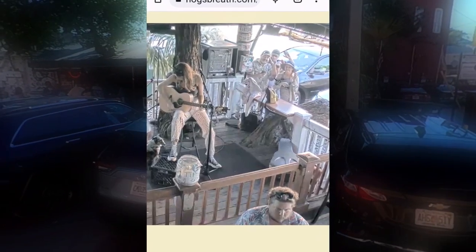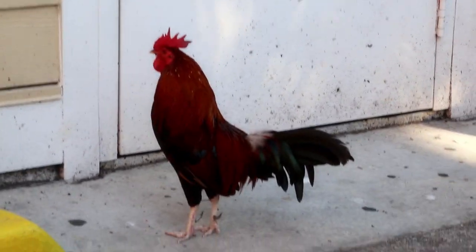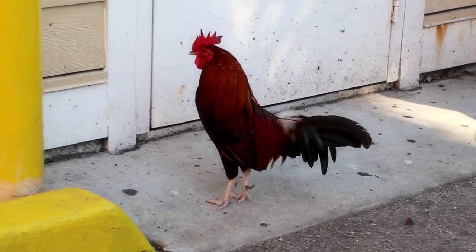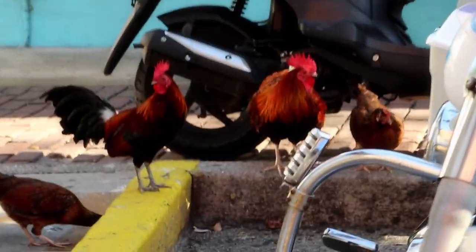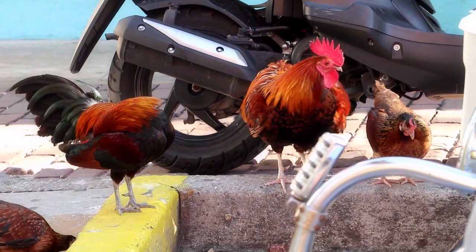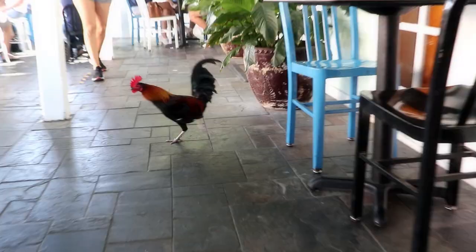We got it — webcam number 86! And some good music too! Did you know chickens and roosters roam free in Key West? They are descended from roosters bred in Cuba and the Keys for fighting. Because cockfighting is no longer legal in the United States, the chickens were released and left to their own on the island.